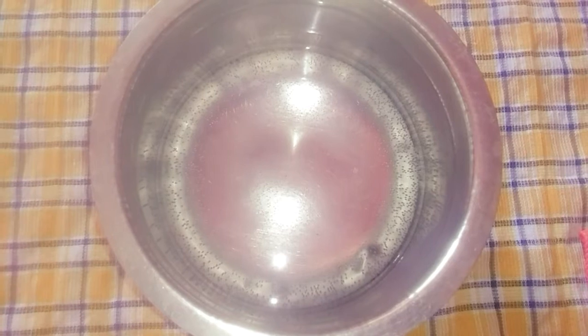Let me show you how the steaming procedure is done. In a vessel, add some water. Take a cotton towel, which is better for this purpose. Dip the towel in the warm water. This will help remove dirt and dust from the skin. The skin will be very hydrated and the pores will open up, which is very helpful to clean out the pores.